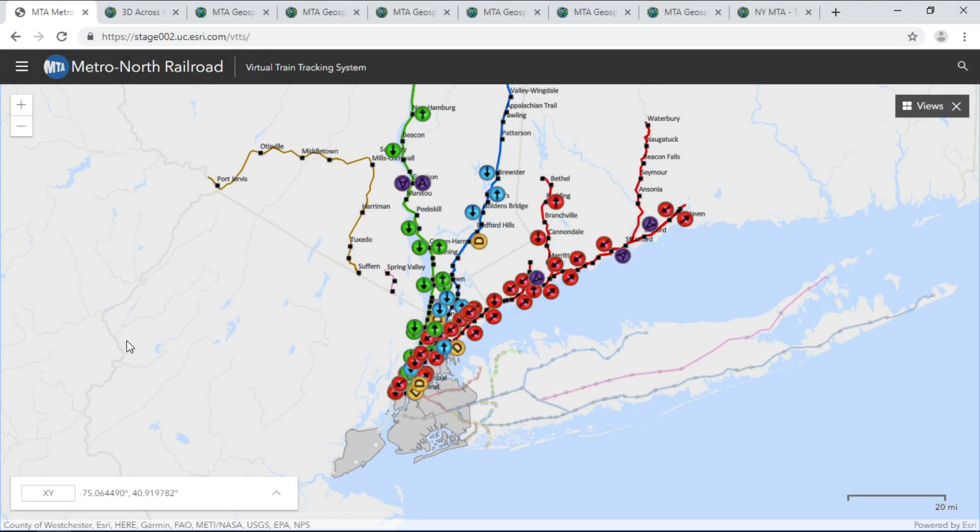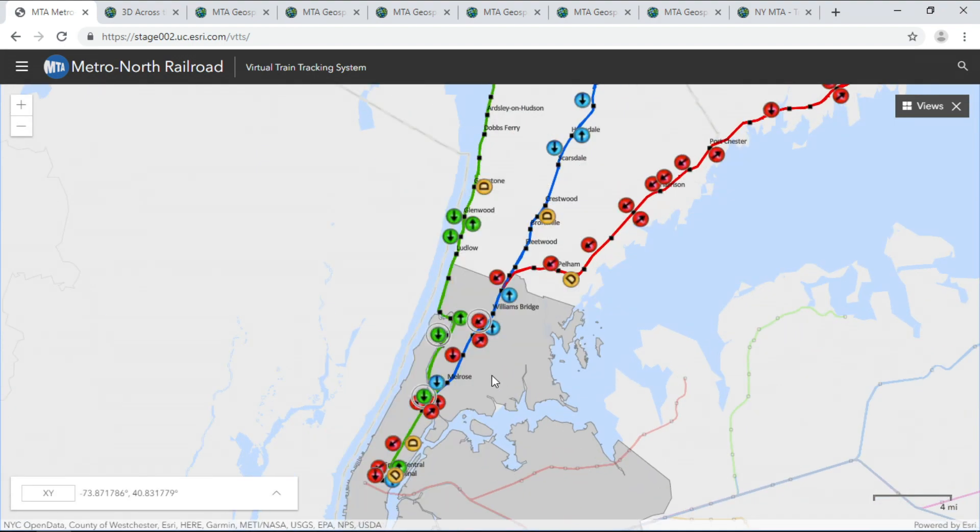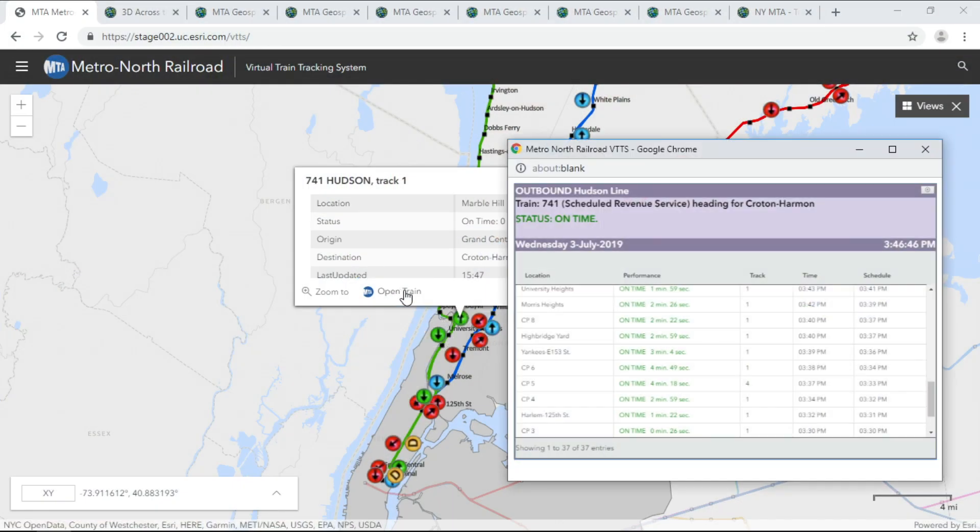The virtual train tracking system is a web-based application developed using ArcGIS JavaScript. It displays train movements in real-time. Through advanced cartographics, we are able to see train movement in real-time, as well as relevant train car information, such as train car composition or consist, and crew information.